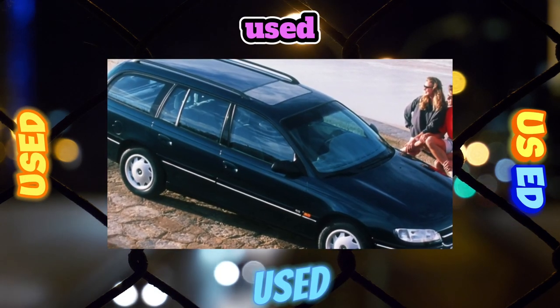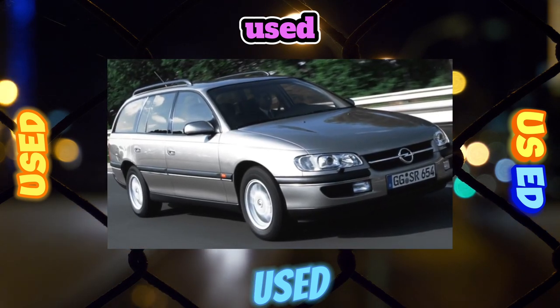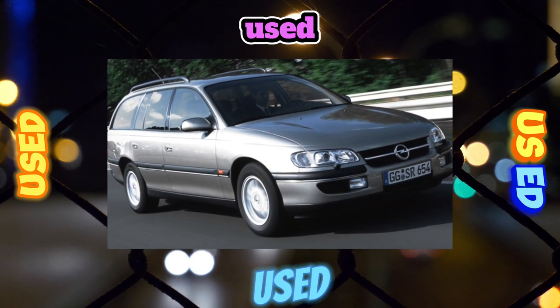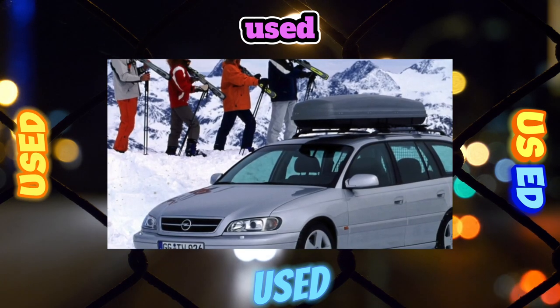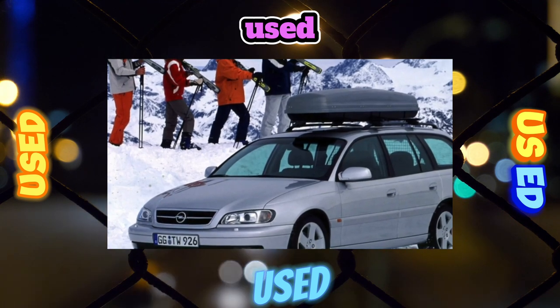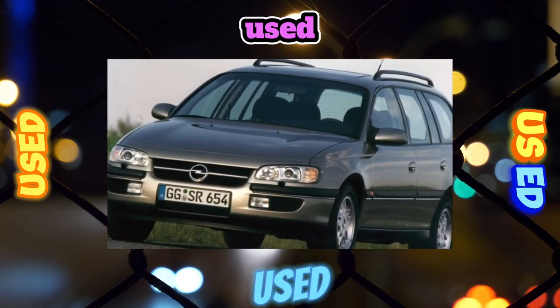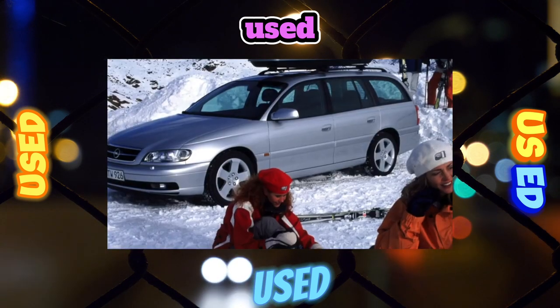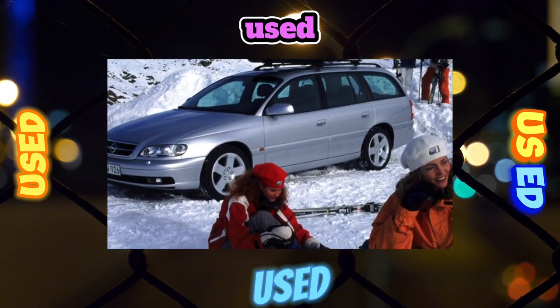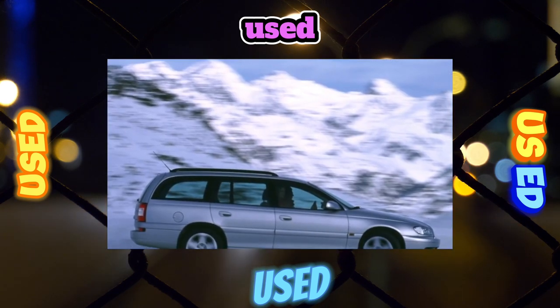Pros and cons. Pros: good value for money, low cost of spare parts and maintenance, spacious cabin, comfortable suspension, transformable and roomy trunk. Cons: poor corrosion resistance in pre-restyling versions, low quality interior finishing materials, lack of power in 2.0-liter engines, possible problems with the exhaust manifold and its gasket, and potential leaks from the crankshaft rear oil seal and steering gear oil seals.